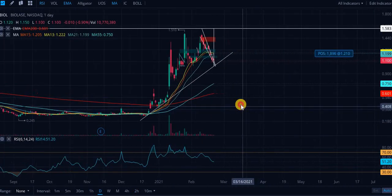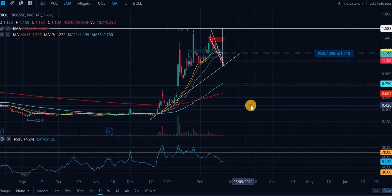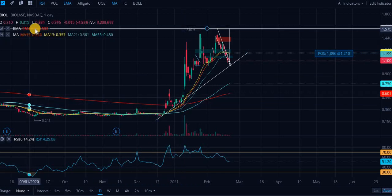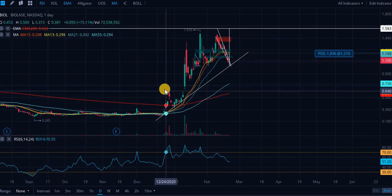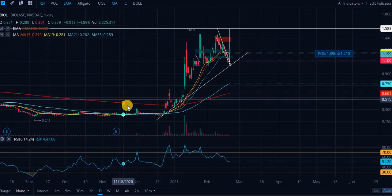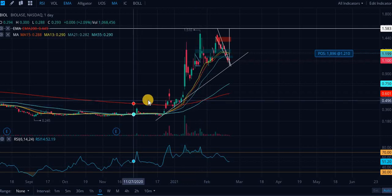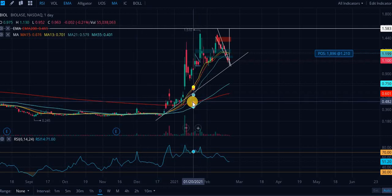Let's look at the daily chart. We just had an extremely bullish indicator, in my opinion — two bullish indicators as far as the moving averages go. On January 12th, look at the 200-day exponential moving average and the 15-day moving average. This is the most important golden cross: the 200-day EMA crosses below the 15-day moving average — the red line crosses below the orange line. That's the first bullish golden cross.